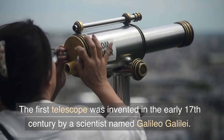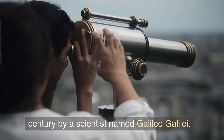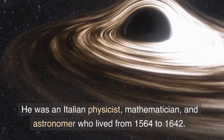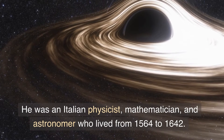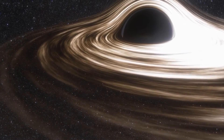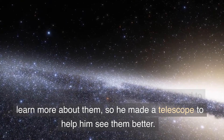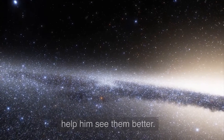The first telescope was invented in the early 17th century by a scientist named Galileo Galilei. He was an Italian physicist, mathematician, and astronomer who lived from 1564 to 1642. Galileo was fascinated by the stars and wanted to learn more about them, so he made a telescope to help him see them better.